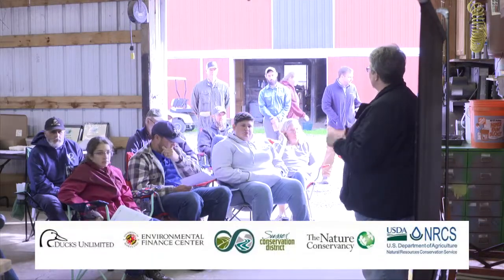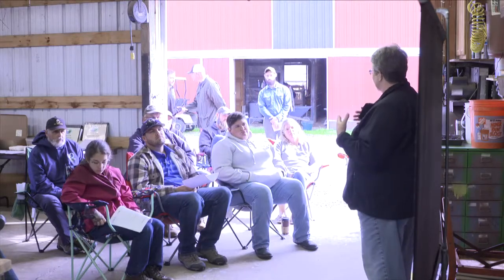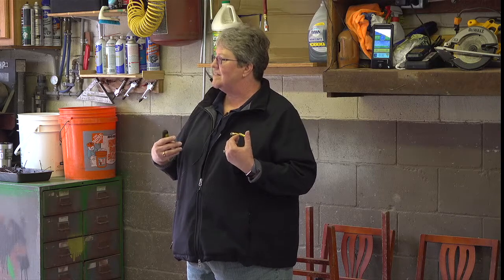I'm going to have a little disclaimer here. The information we're going to go through today was valid for this last sign-up that we just went through. Your state folks with NRCS and FSA are being trained on what the new Farm Bill is bringing through the CRP and CREP practices. So what I'm going to talk about may change by the time they come back with updates. What I'm going to do is give you the nuts and bolts of how I have seen this move from this last sign-up period.